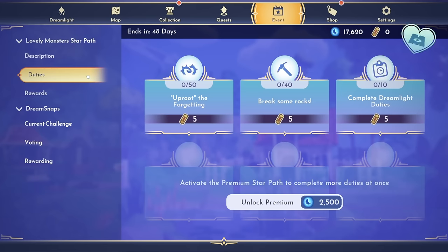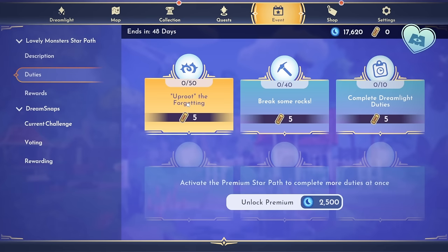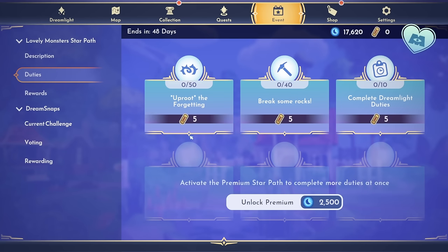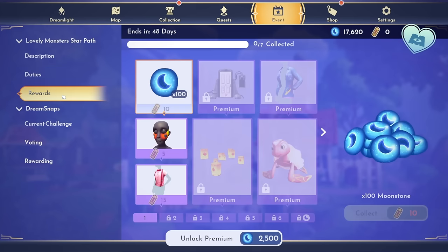First things first, let's take a look at the duties. Uproot the forgetting — that's the night thorns. Break some rocks — that's mining. Complete dreamlight duties. And then we can activate the premium star path to complete more duties at once. I want to pop over to the rewards just to show you what it looks like when you are not upgraded to premium. As you can see, the premium items are locked, so you will not be able to get these unless you upgrade to premium. If you plan on doing all of the duties and collecting literally everything, I highly recommend it.